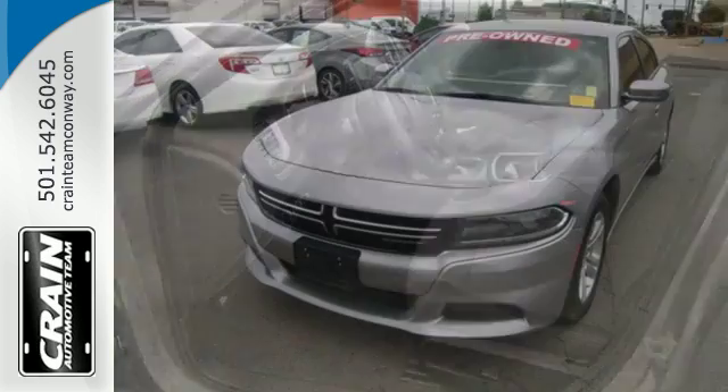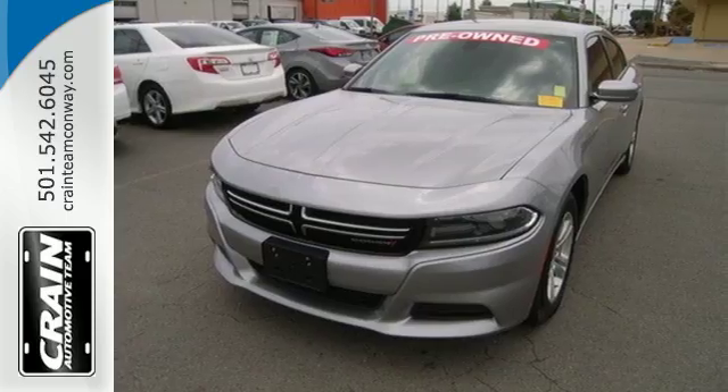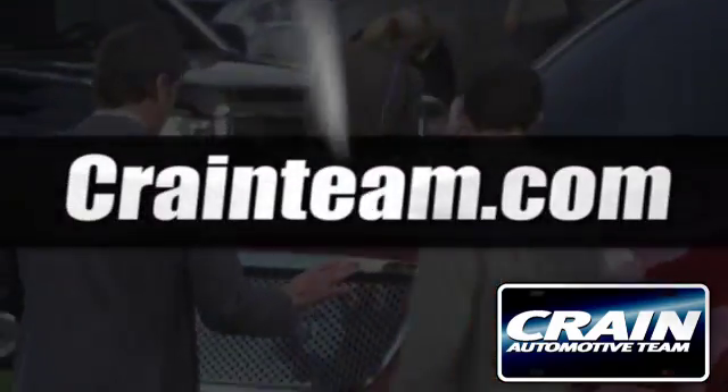This Charger is one empowering ride. Take it for a test drive today. Visit us anytime at Craneteam.com.